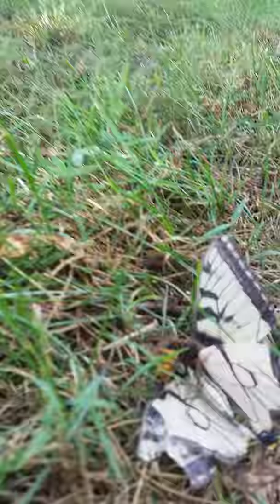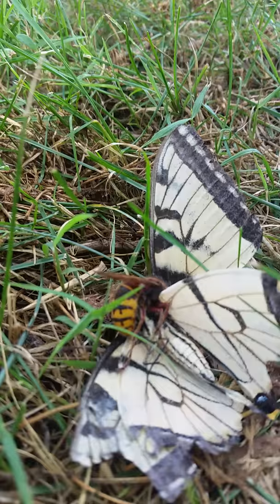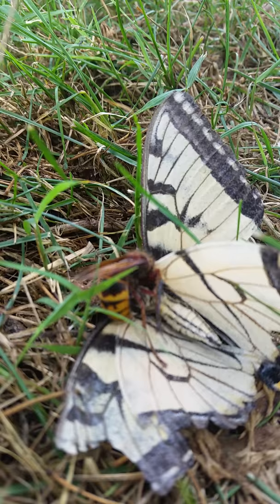I just saw something that I wanted to show everyone. This is a European Hornet and looks like some kind of swallowtail butterfly. The European Hornet is making a meal out of this.